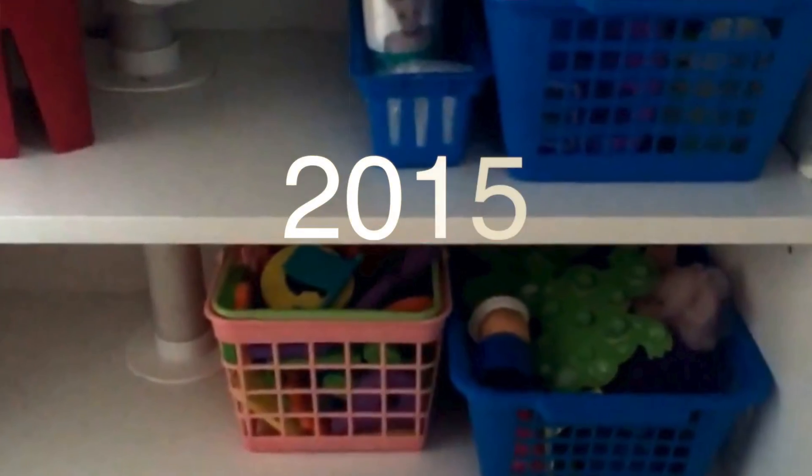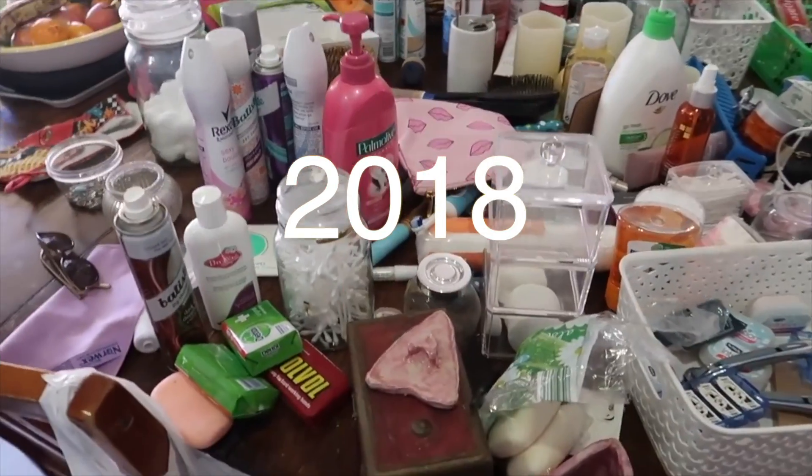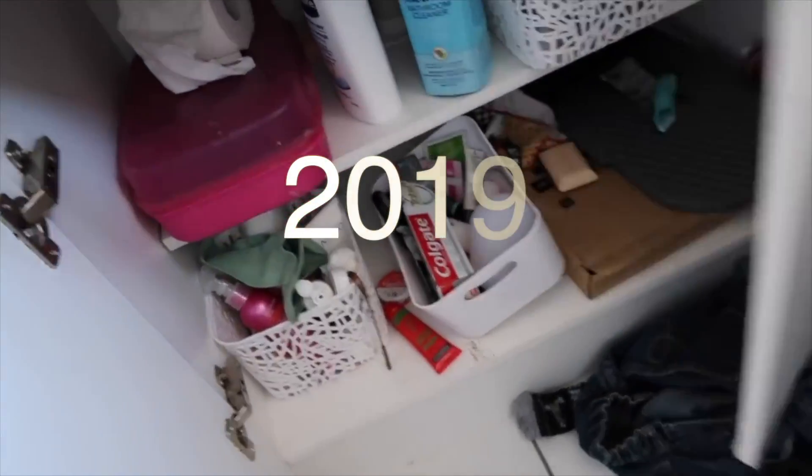G'day lovelies! Welcome to For the Love of Sorted. Today's video is an extreme declutter, clean and organise with me in the bathrooms. I have two bathrooms in my house. I'm going to take you through what my bathrooms have looked like over the years in this particular house in terms of clutter, then show you what it looks like now and then do another decluttering session, cleaning and organising those areas. So stick around.